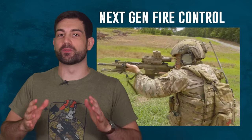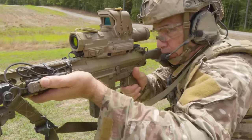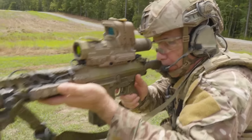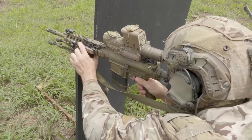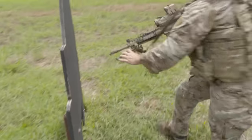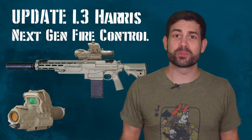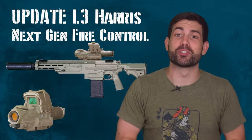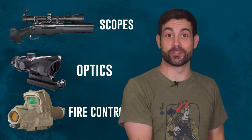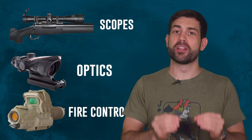For decades scopes were reserved for only a very select few skilled snipers because they were complicated to use, very expensive, and really hard to maintain. Within the last 20 years, every single rank-and-file grunt has been issued an optic to augment their shooting performance. It took the Marines two years to test the ACOG before they fully implemented it — that's how skeptical and traditional the military is.